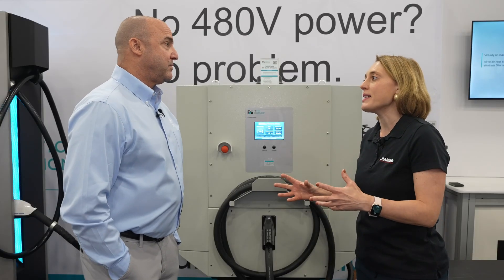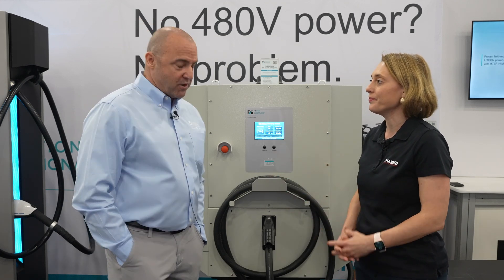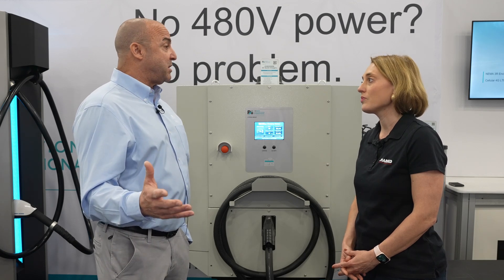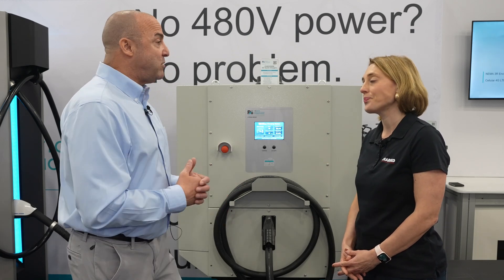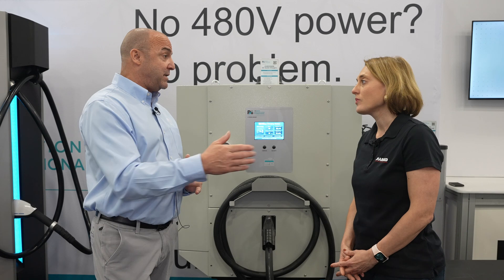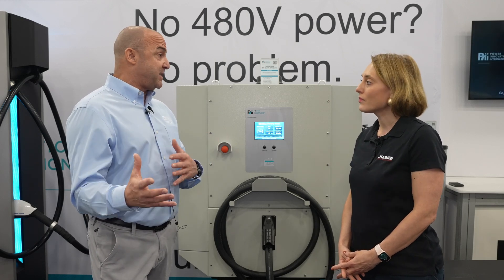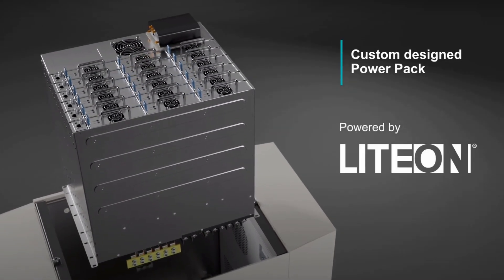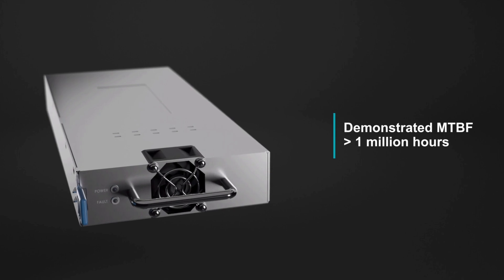We talked before about reliability being a key consideration when designing these products. Can you tell me a bit more about that and what really makes them different from others in the industry? Reliability is the biggest issue in the industry today, especially with the adoption of EV vehicles — people want to come to an EV charger and have it work. That was a huge aspect of our design considerations, with the ability to not have a lot of maintenance on the product, and with no 480V, no problem. We took a modular approach where if one module goes down, the entire system doesn't go down — it continues to operate.